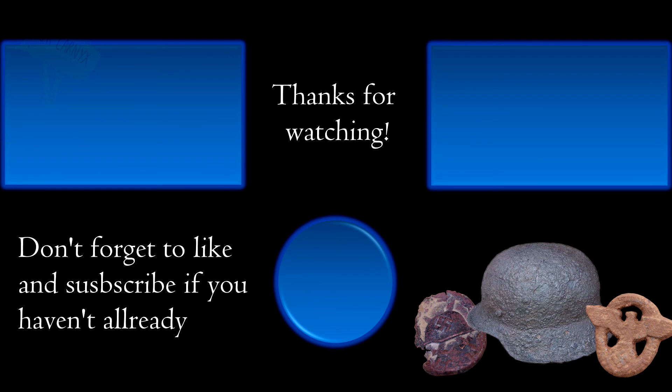So that was it for this video. We had a great time detecting together and we succeeded in our mission to save some history yet again. Thanks for watching — like and subscribe if you enjoyed the show, and you can always leave a comment. Bye bye!